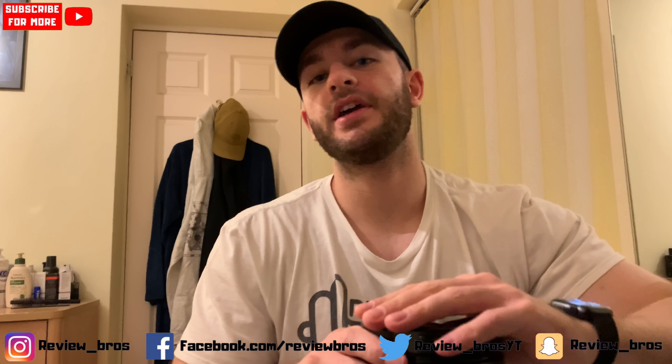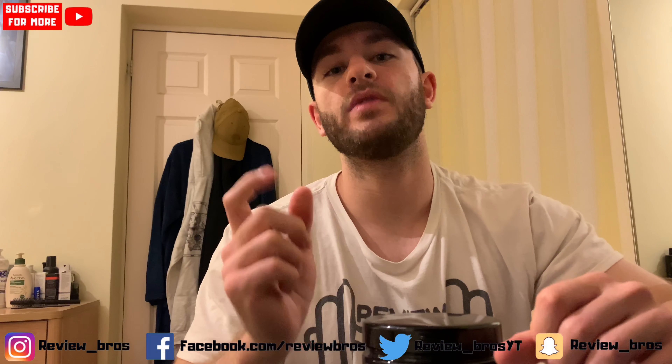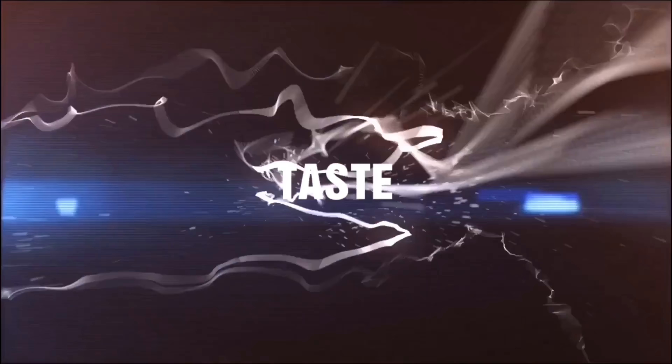If you're new here, you know what to do — hit the subscribe button, tick the bell icon, like the video, drop your comments down below, all that good stuff. Let's go. First up: taste, nice and easy.